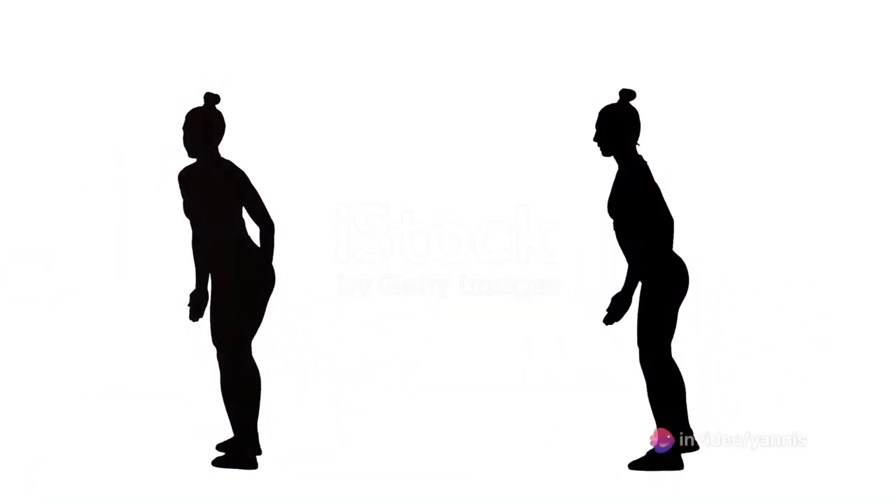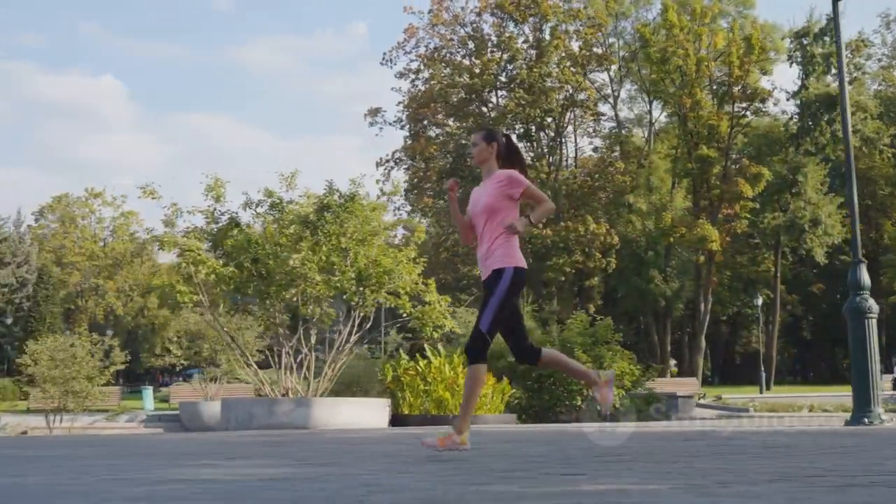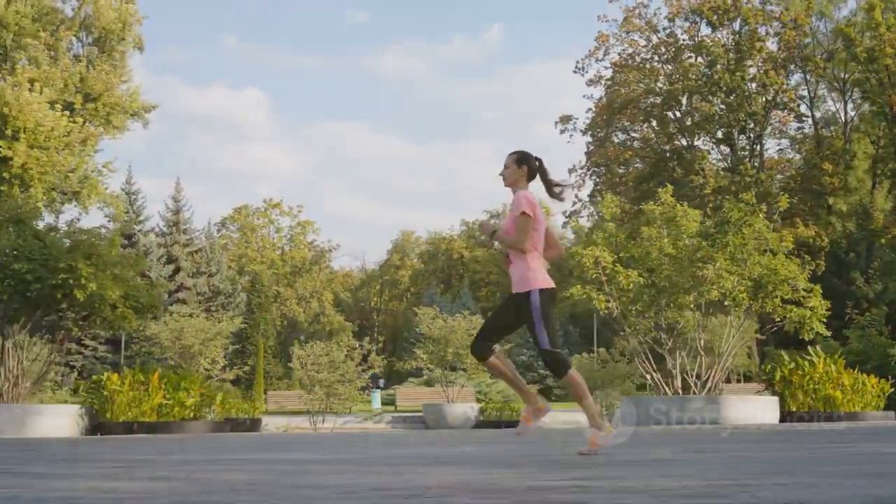Now let's begin our electrifying workout session. Today we're focusing on a crucial part of your workout: the warm-up. First up is jogging in place — a cardio move that gets the heart going and muscles ready. Stand tall, jog lightly, and keep your arms in rhythm.